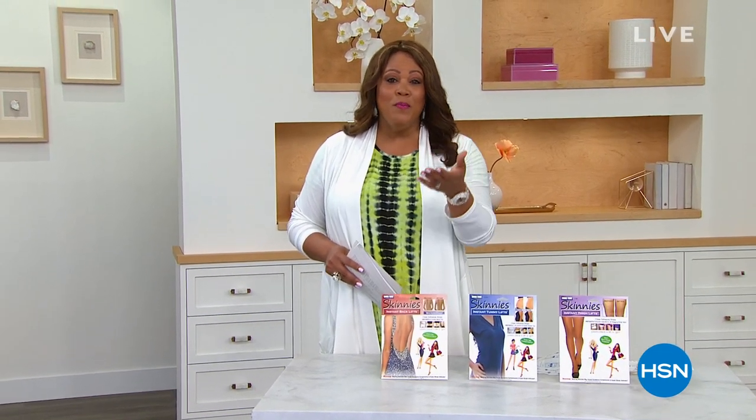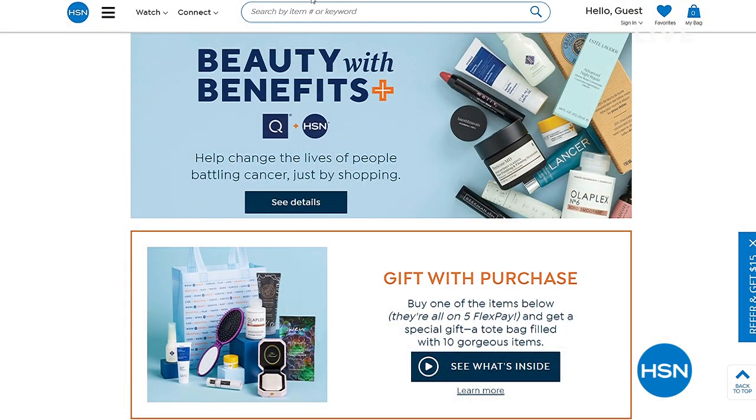There's so much to love about Shopping Beauty with Benefits, and this year more than ever you can help by donating to Cancer and Careers at checkout. 100% of your donation will go to help support people living and working with cancer who put on their brave face every day. Search Beauty with Benefits at HSN.com and tune in to HSN May 25th, 8 to 10 PM Eastern Standard Time. Shop Beauty with Benefits because a little makeup can make a very big difference.